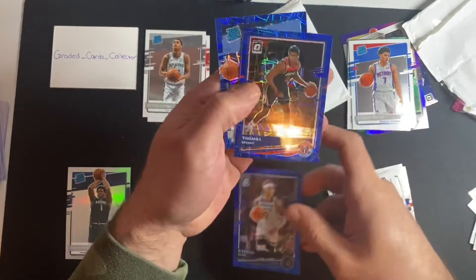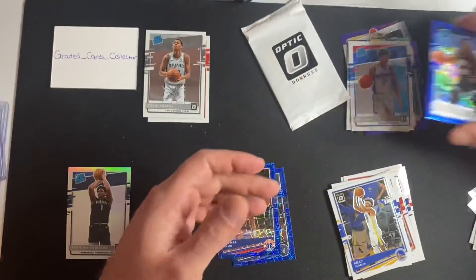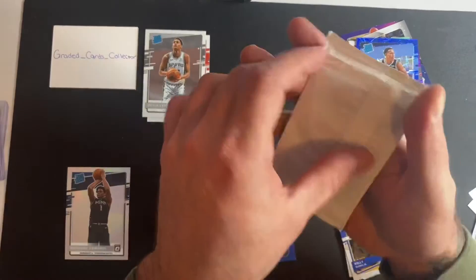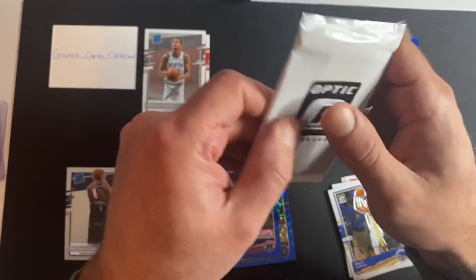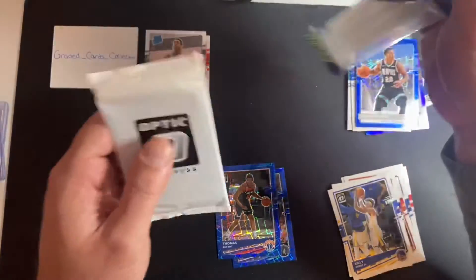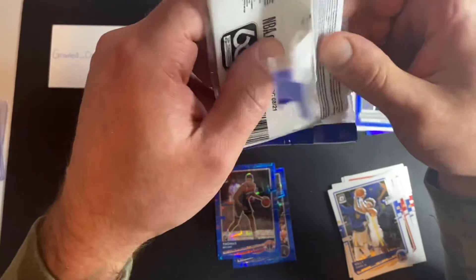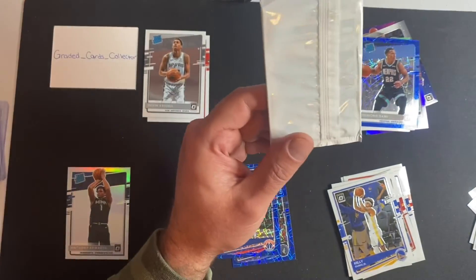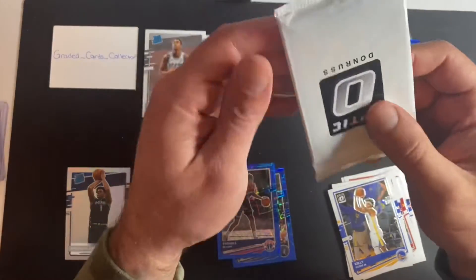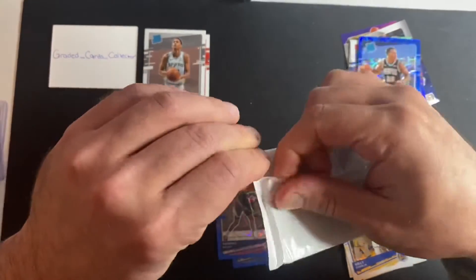D'Angelo Russell, Thomas Bryant, Desmond Bain. So what I've been hearing — and you definitely can — is what people have been doing is they'll get these, put it back in, and do their best to search through using light and angles. I think in the cellos it's a bit harder, but some people said they were able to find who the rookies were. So be careful if you're buying in the market and not straight from retail.